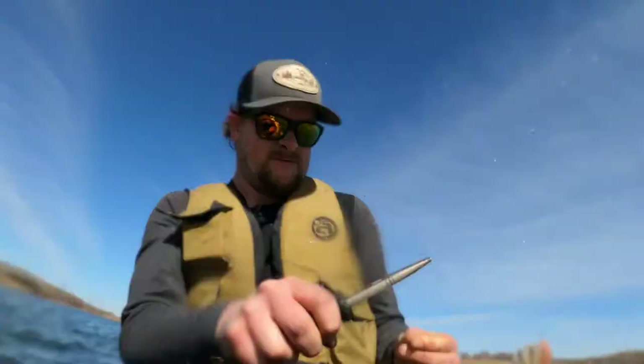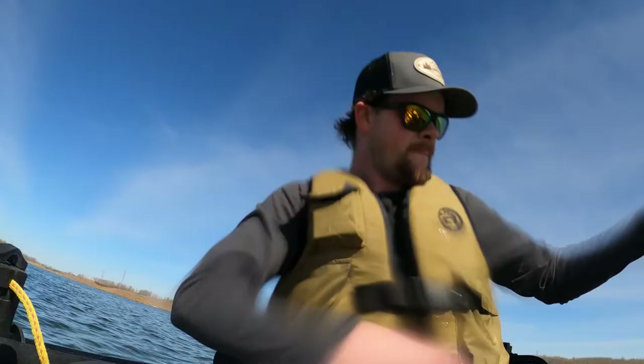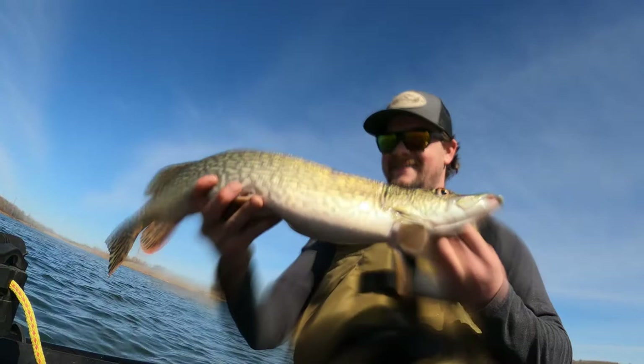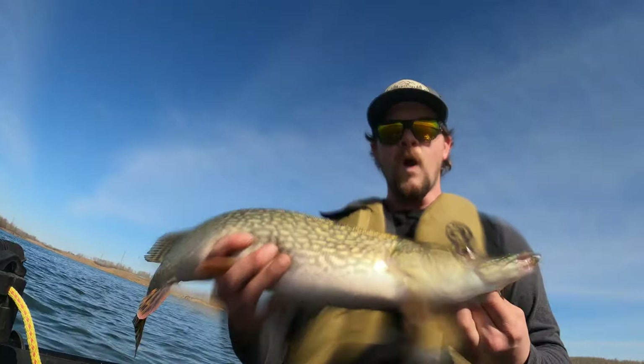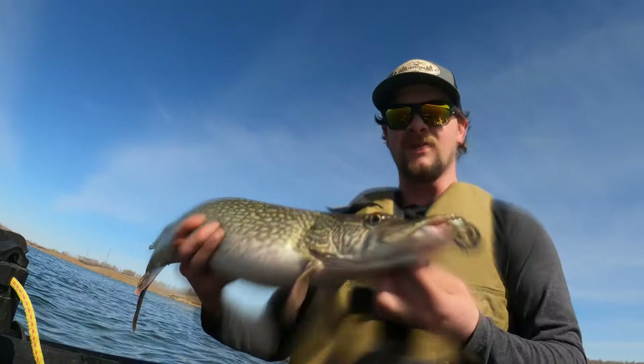That might be the first fish ever caught on a Locator's spoon! Oh wow. Look at that — that's what I'm talking about. Oh man, that is a nice fish. Now that's how you start off a year! That is wicked. Let's get this shark back in the water. First open water fish 2021 — a nice big pike. Can't complain about that. Let's get another one.